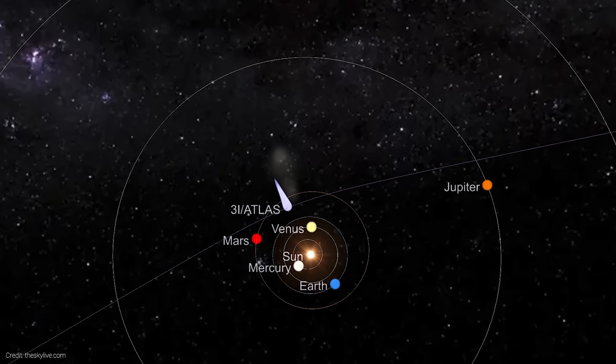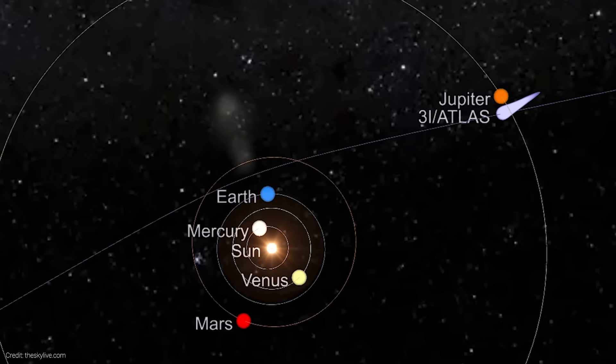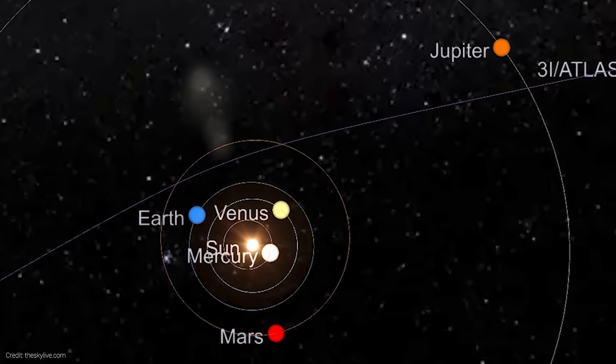3I Atlas will continue outward, passing Venus on November 3rd, Earth on December 19th, and Jupiter a few months later, before it disappears into the dark abyss of interstellar space for good. As November progresses, 3I Atlas will climb higher in the morning sky, becoming a lot easier to see from Earth. At its brightest, it's predicted to reach magnitude 10 or 11 — not naked eye visible — but if you have a 6- to 8-inch telescope under dark skies, you may very well be able to see it. If you're planning to observe or photograph it, I recommend using a planetarium app like Stellarium or Night Sky Safari, where you can plug in 3I Atlas and it'll show you where in the sky it is currently for your location and time.